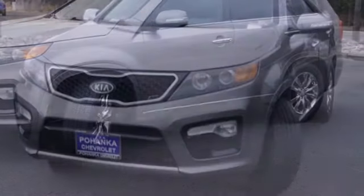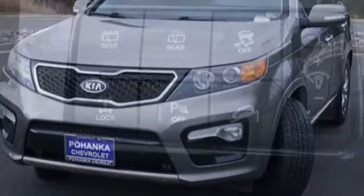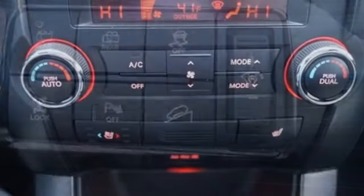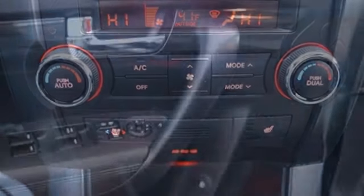It comes with all the amenities you need: auto dimming rearview mirror, doors and push button start proximity key, dual zone climate control, integrated navigation system with voice activation, V6 engine, and heated steering wheel.